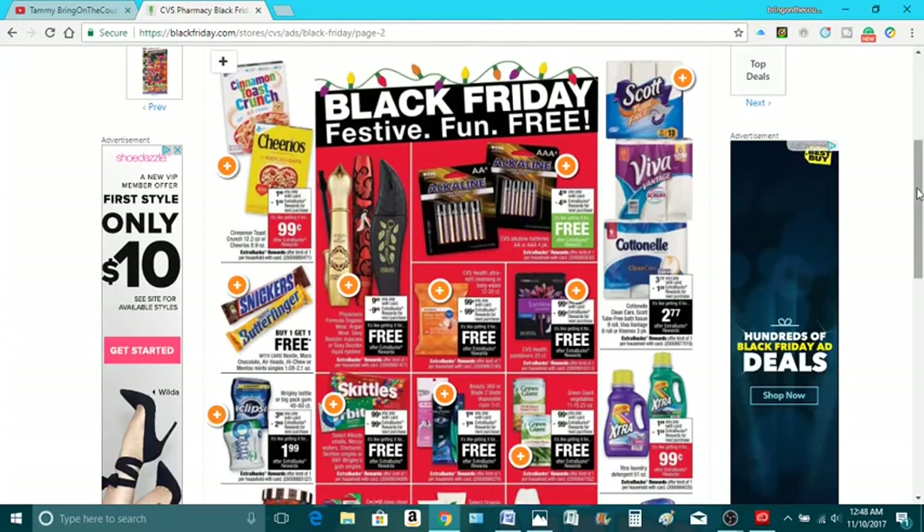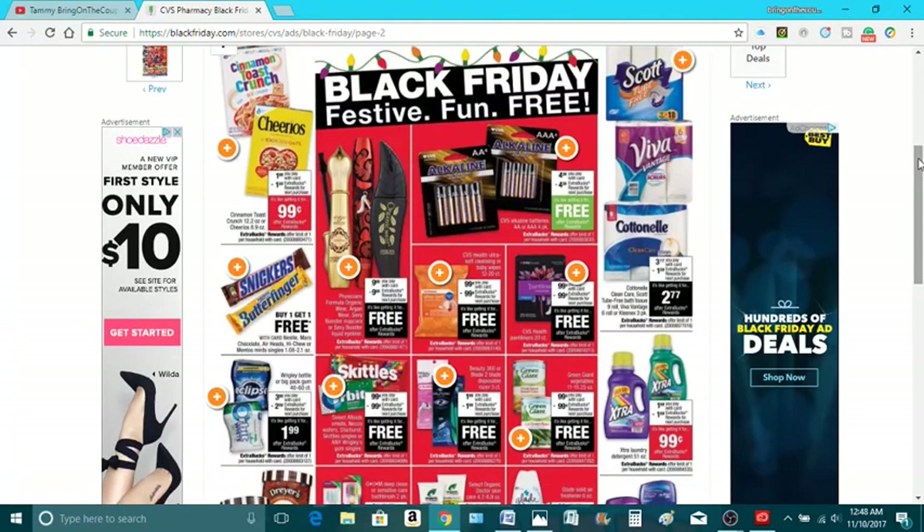Alright, my coupes, if you have any questions or comments, leave them down below. Happy hunting — make sure you use those ECBs. This is Tammy with Bring on a Coupon. Please like, subscribe, share, and comment. See you later, coupes.